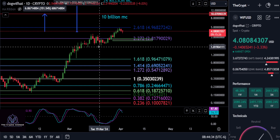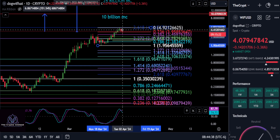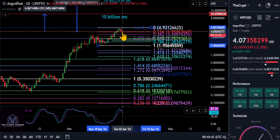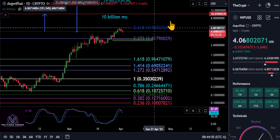Now, if we draw a tiny Fibonacci on the chart from this little pullback to that high off of that green wick, you can see we're sitting above the 0.236 here at 395. So you could say as long as you're above 395 — you're at 407 — you are still extremely bullish here to continue pushing higher.